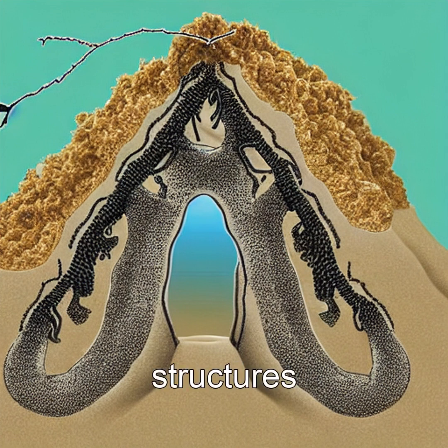These fragile, root-like structures can stretch over a meter long, tracing the exact path of the electrical discharge.